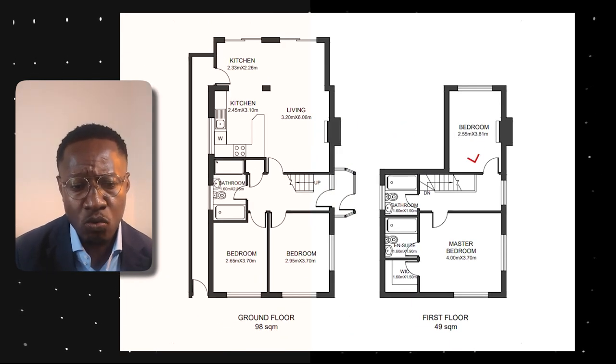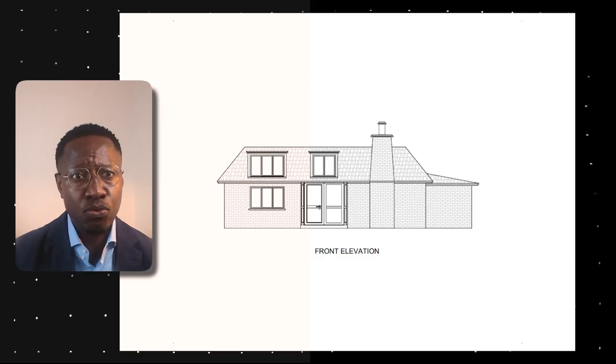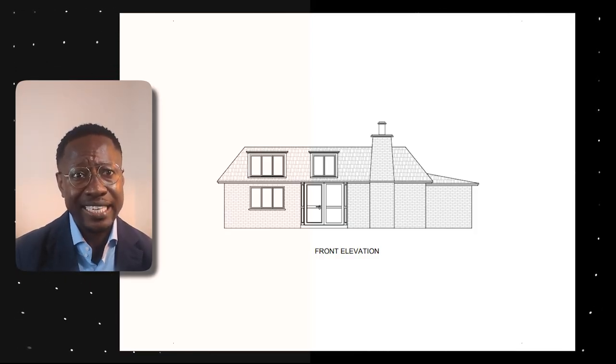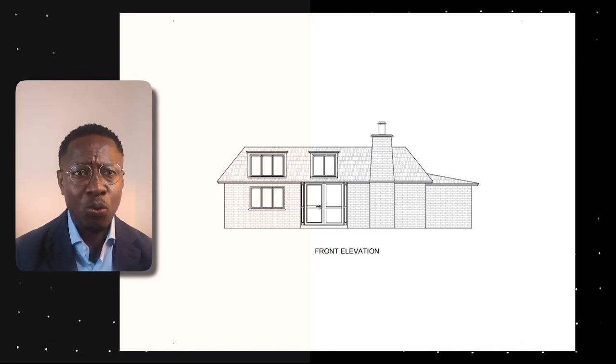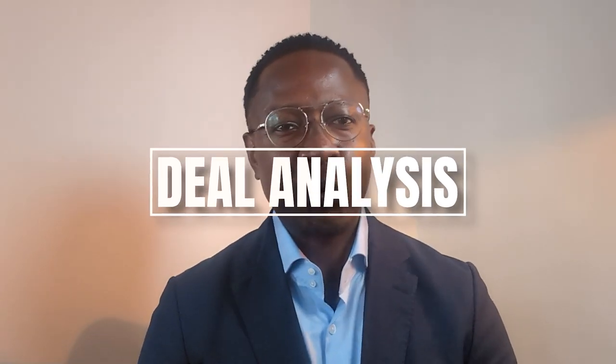Now let's look at the top level where we plan to add value. Here's a quick rough sketch of what we can potentially achieve. Because of how the roof is arched, we can't use the entire floor plan of the bungalow — we're looking at about 50 percent or less. That gives us two bedrooms and a bathroom. Once added, this increases the square footage, creates two extra bedrooms, and dramatically increases the property's value. The rule of the show: start with the end in mind.